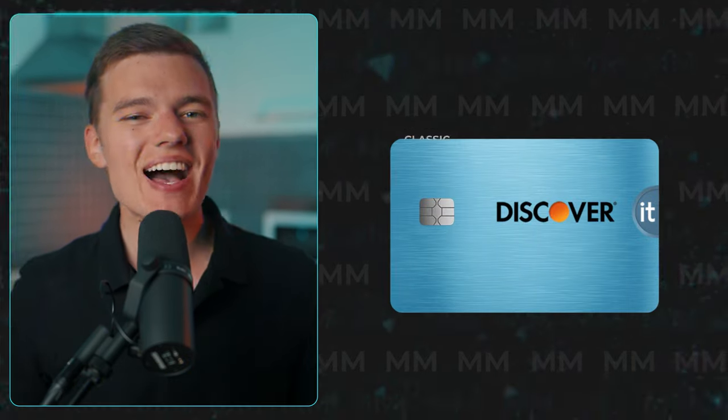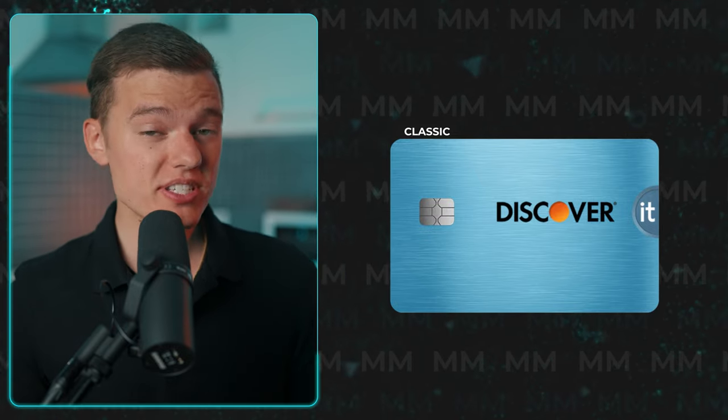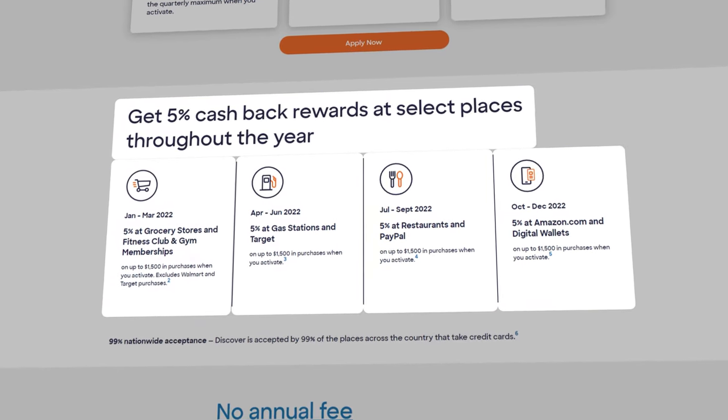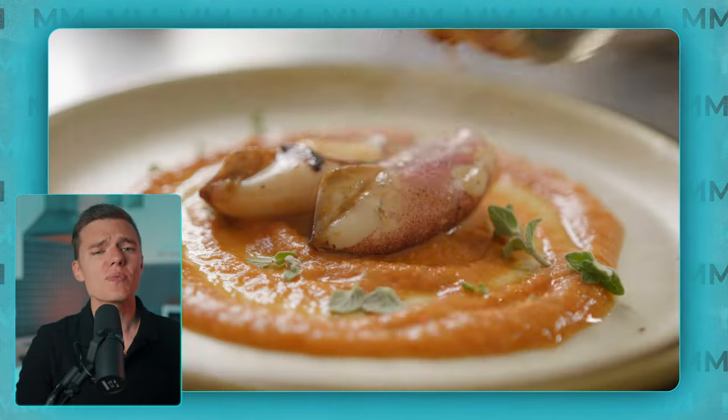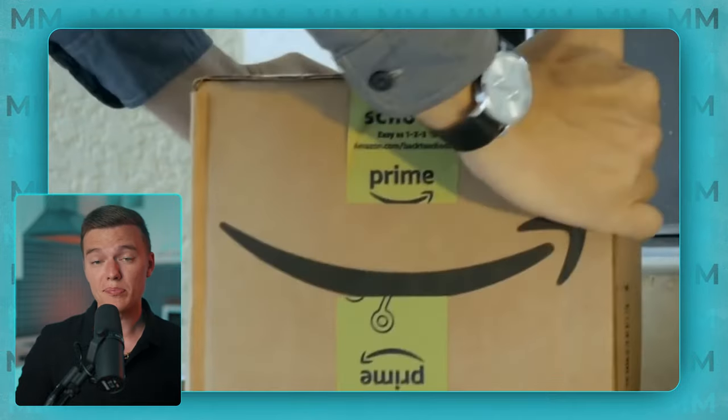First and foremost, we have the classic Discover It cashback credit card, which is probably the card I've talked about the most here on the channel. You're going to earn 5% cashback on specific spending categories that change each quarter. Each of these categories are capped at $1,500 in spending each quarter, meaning the most you could possibly earn for these categories in a year is $300 in cashback. The categories usually include things like gas stations, grocery stores, restaurants, PayPal, Amazon, and other major categories where you're probably already spending a lot of money.